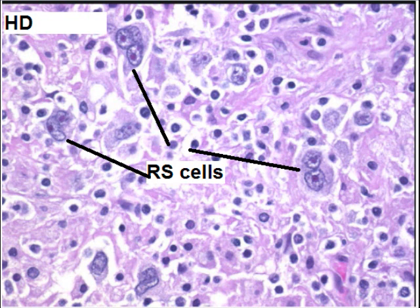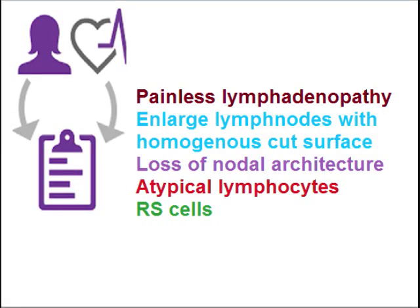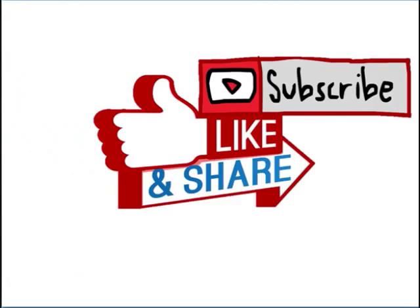If it is Hodgkin's disease, you can see RS cells. In Hodgkin's lymphoma, the findings are loss of nodular architecture and presence of Reed-Sternberg cells against a reactive background. Keeping in view the clinical presentation of painless lymphadenopathy, large lymph nodes with homogenous cut surface on gross inspection, and on histology loss of nodular architecture with atypical lymphocytes or RS cells, we can make a diagnosis of lymphoma. Hope you enjoyed the video — please subscribe, like, and share.